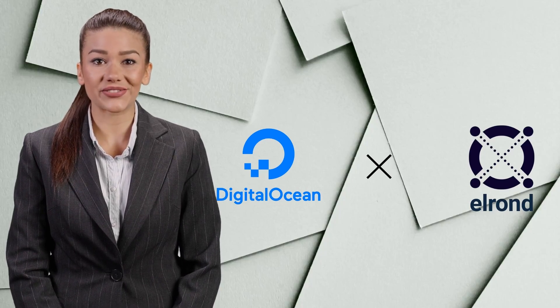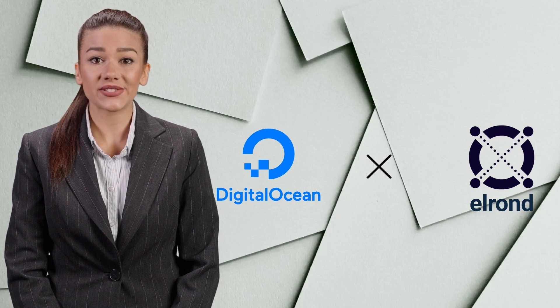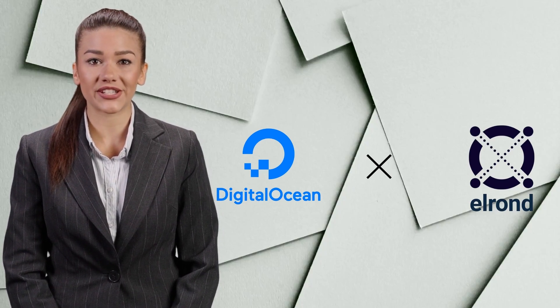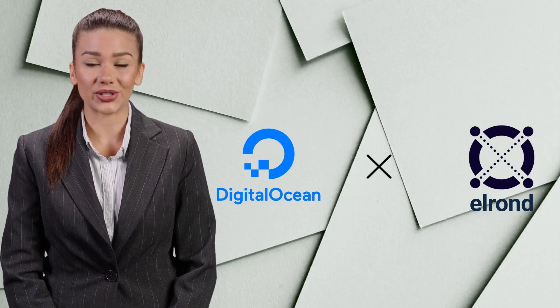Hello everyone and welcome to Be Successful, your favorite development channel — the place you always leave smarter than you came. If you enjoy this type of content, don't forget to like this video and subscribe to the channel.